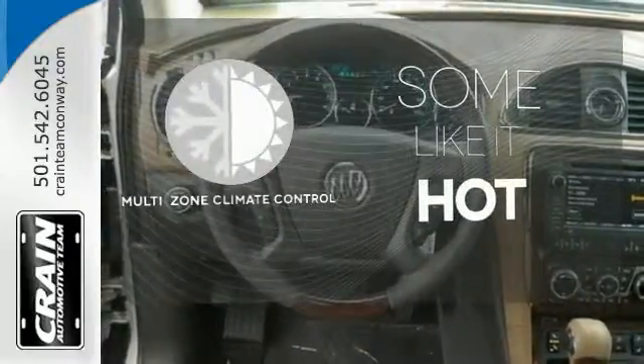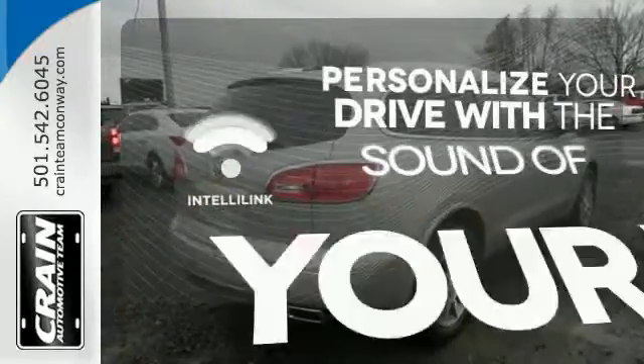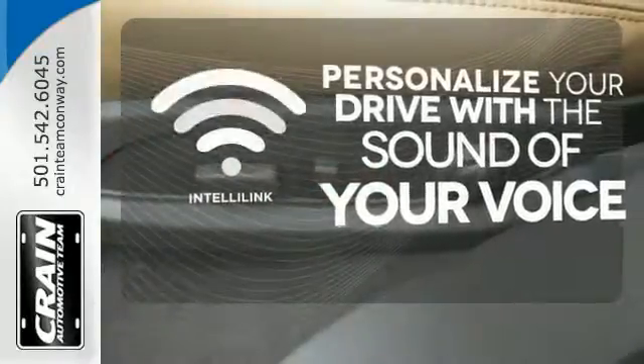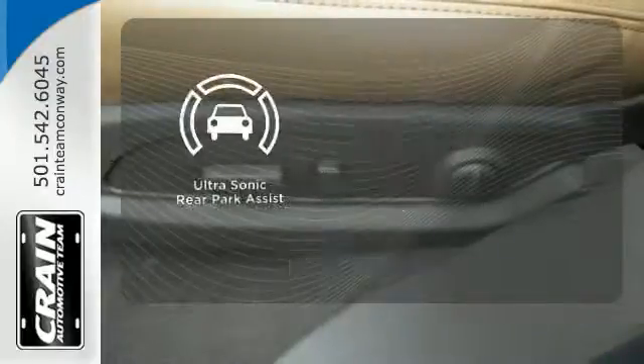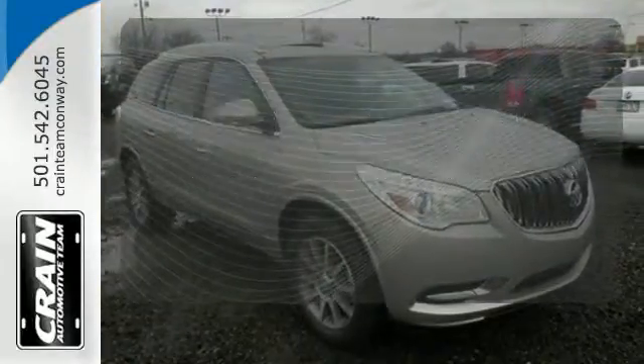Multi-Zone Climate Control lets you and your passengers pick a personal temperature. Personalize your drive with the voice-activated IntelliLink system. The ultrasonic rear park assist lets you squeeze into tight spots with ease. It's a sight to behold.